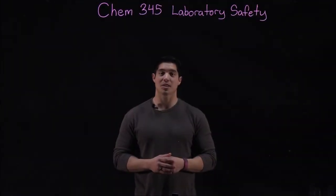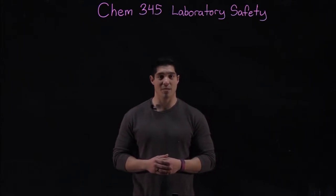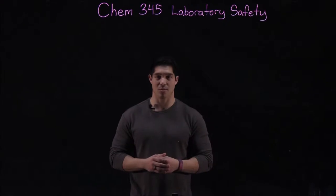Hey everyone, my name is Cole and welcome to the Chem 345 lab series. Today we're going to be covering lab safety and general lab conduct as it pertains to behavior in lab and chemical handling.